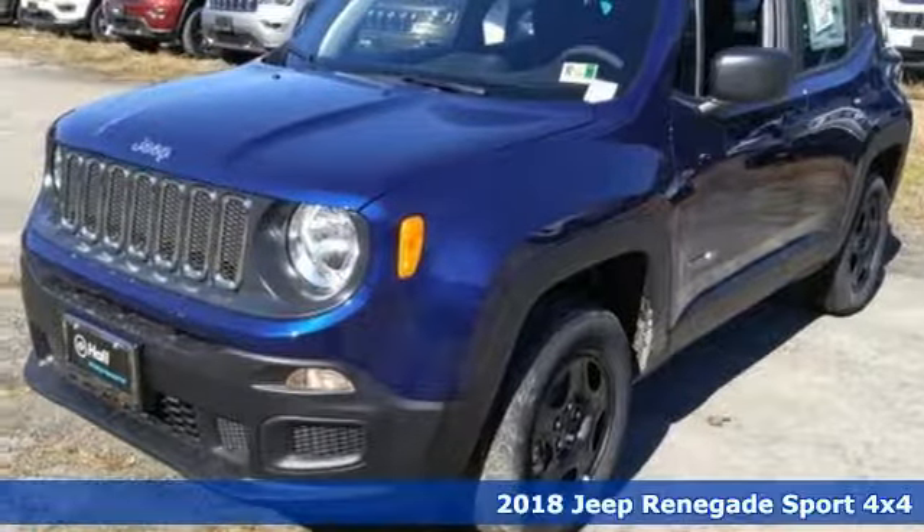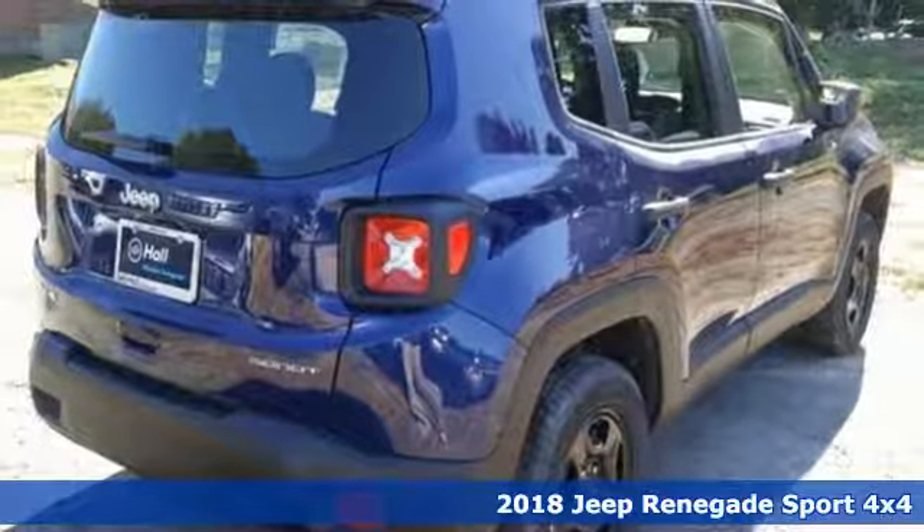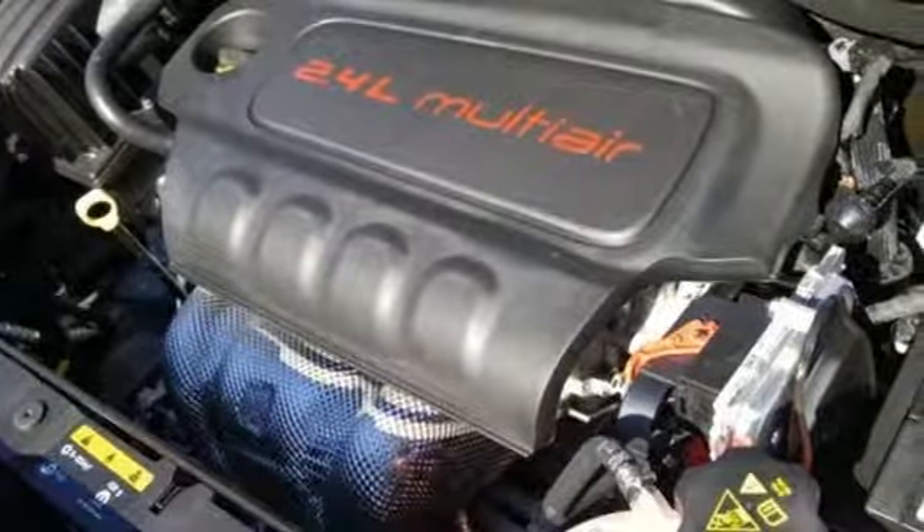It's a new 2018 Jeep Renegade. Run wild and free with no limits in this adventure-ready Renegade, and it comes with all the amenities you need.